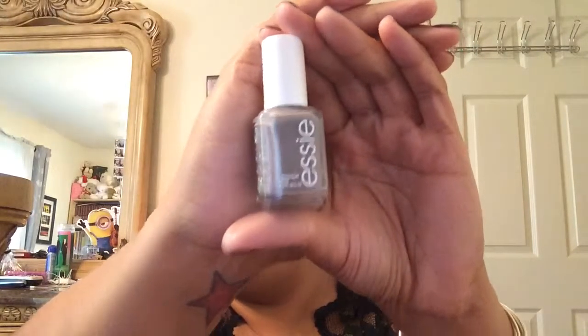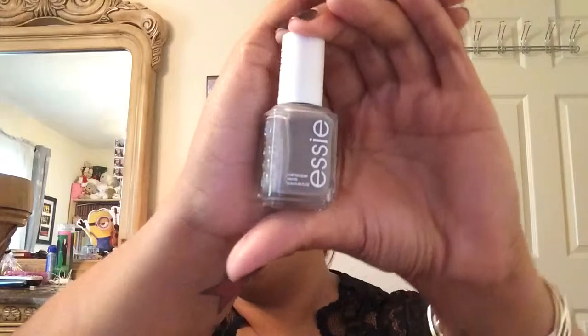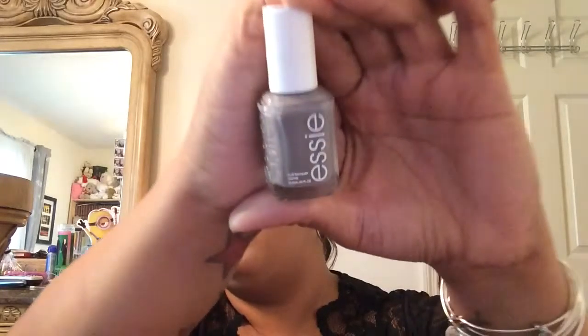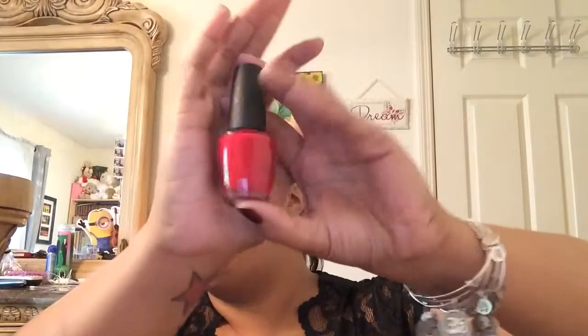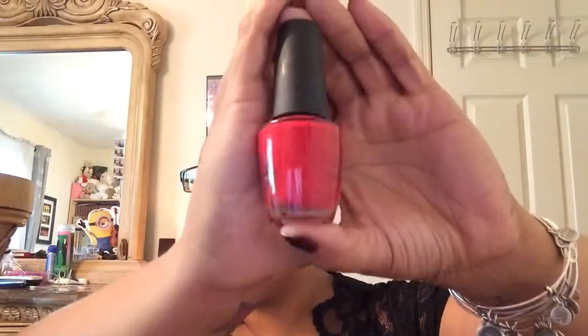It's kind of a no-fuss color — you just apply it and go. I haven't tried this one matte, but I'm going to try it matte because I'm obsessed with matte nails now. The next one is a red, because you can't have the holiday, winter, and fall season without wearing a red. This is my go-to red and it's called Big Apple Red from OPI.